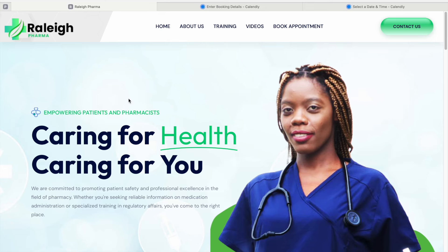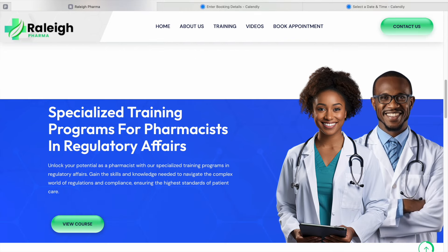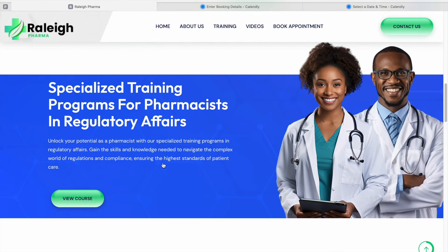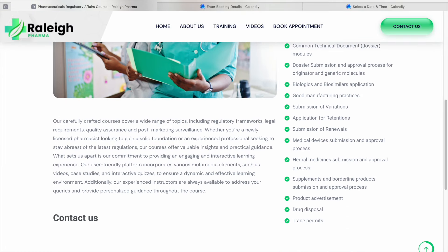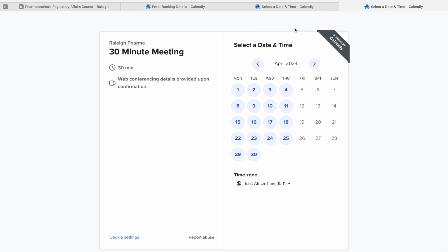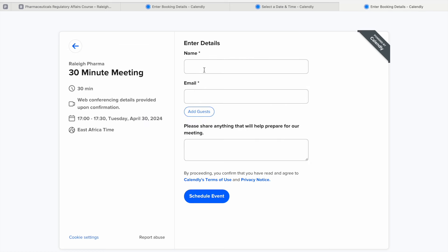Number one is regulatory affairs. I have a course on regulatory affairs on my website, so go to rallyfarmer.com, scroll down to the specialized training programs for pharmacists in regulatory affairs, and click to view the course outline. Once you're satisfied and want to book an appointment, click the 'Book Appointment' tab — it takes you to a Calendly link where you can select a date and time, click next, then enter your name and email address.